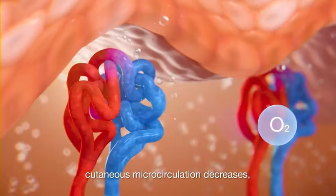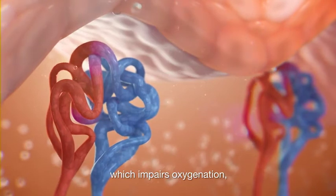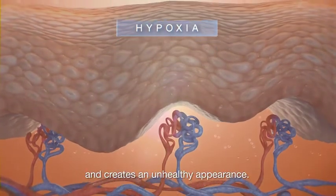With age, cutaneous microcirculation decreases, which impairs oxygenation, causes a hypoxic environment, and creates an unhealthy appearance.